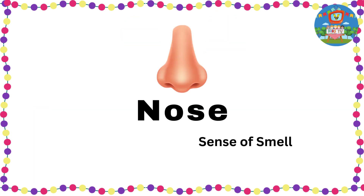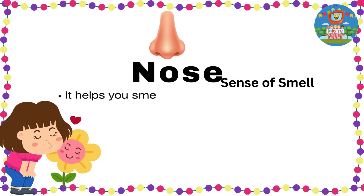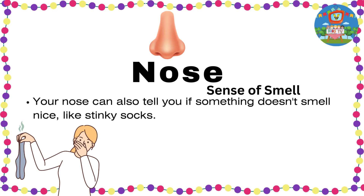Nose — sense of smell. Your nose is like a super sniffer. It helps you smell delicious things like fresh-baked cookies or beautiful flowers. Your nose can also tell you if something doesn't smell nice, like stinky socks.